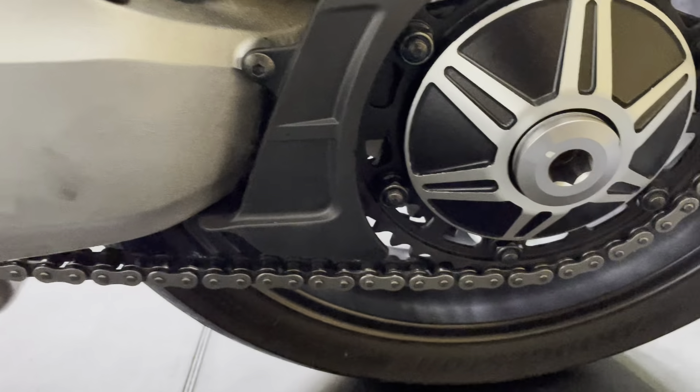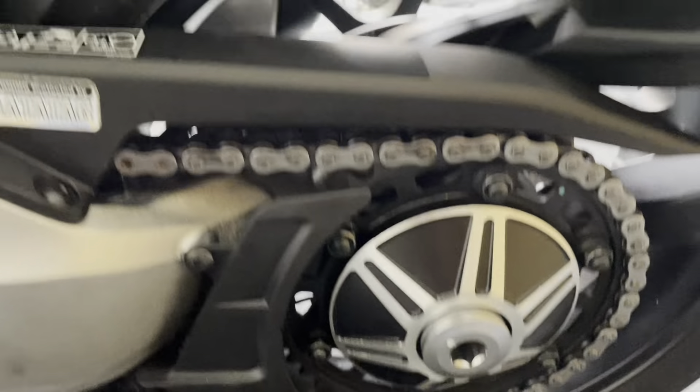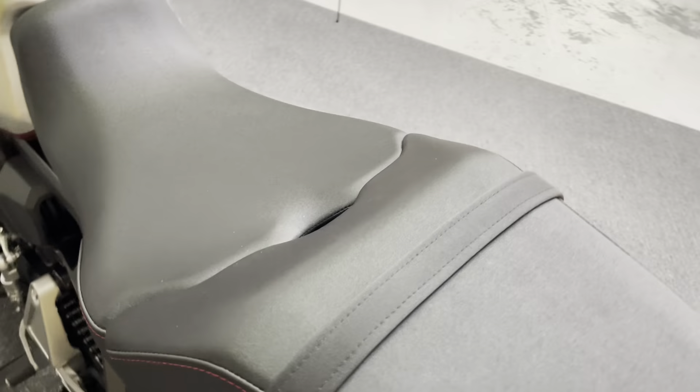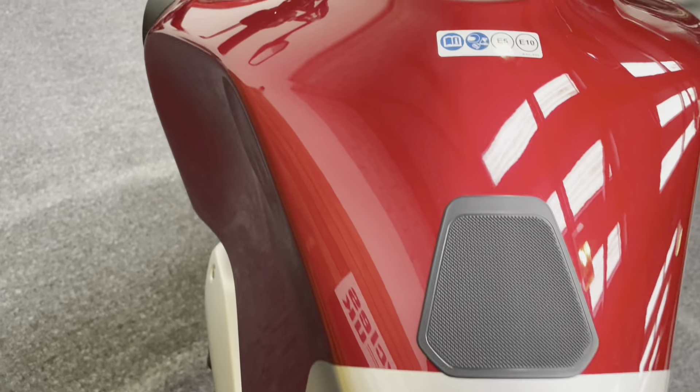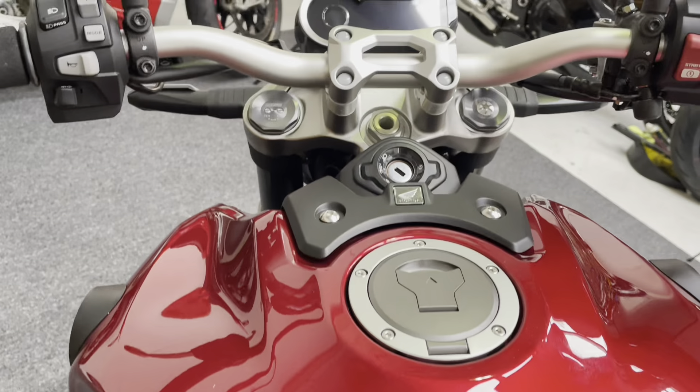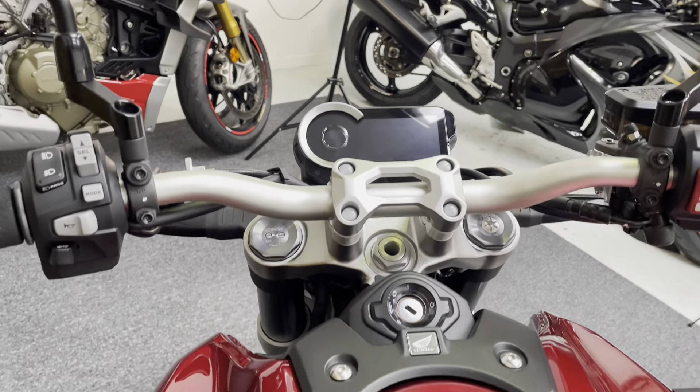There's that beautiful single-sided swing arm, and the rear wheel on this side is again in great condition. No rips or tears in the seat. The tank is protected there as well, and the petrol tank is in fantastic condition. The digital dash has all the information that you need.